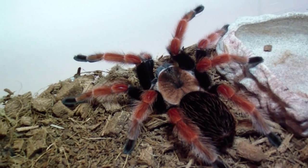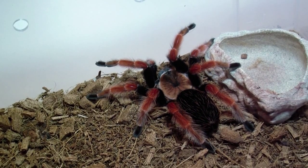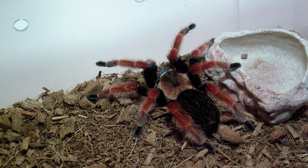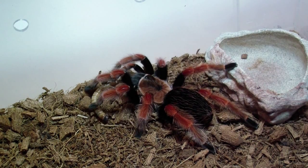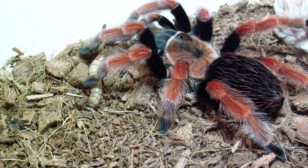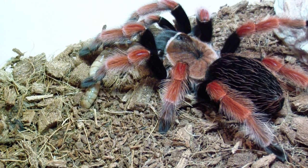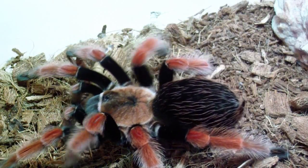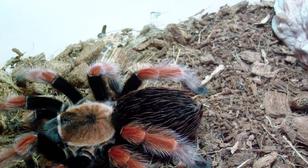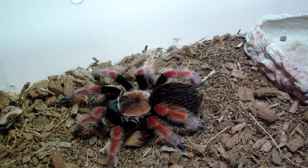And here's a beautiful T as always — another one of my favorites but also least favorites. It's a terrestrial — favorite because the colors are awesome, least favorite because she'll kick hairs at you if you just look at her wrong. Let's see if she'll eat. Looks like she's interested in it... and lost interest. I'll leave it in there and go on to the next one.